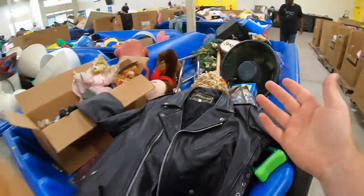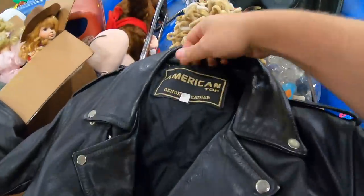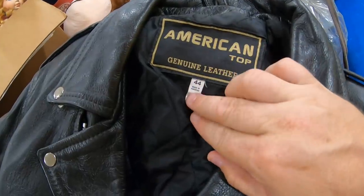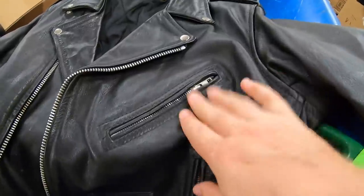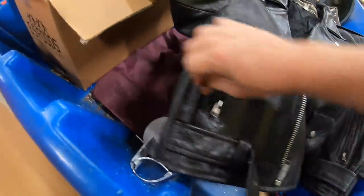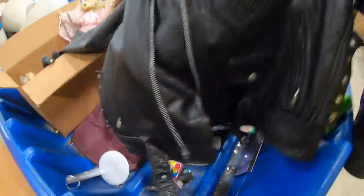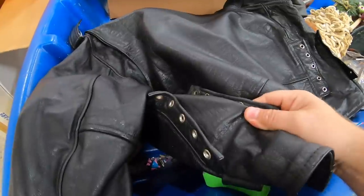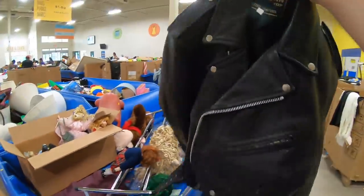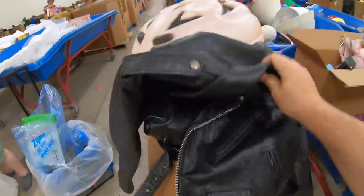This leather jacket was just sitting at the edge of this bin. American Top, genuine leather, size 44, made in Pakistan. Definitely a grease biker vibe — it's got all these little lace holders and stuff. Genuine leather — I'm going to go ahead and scoop that.